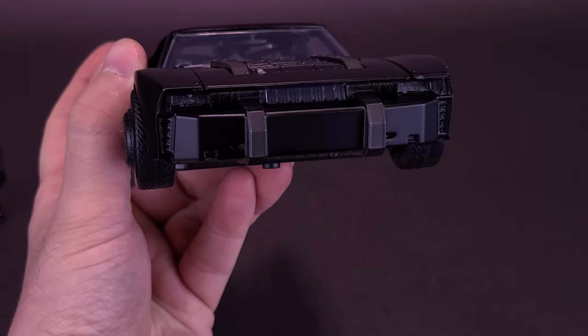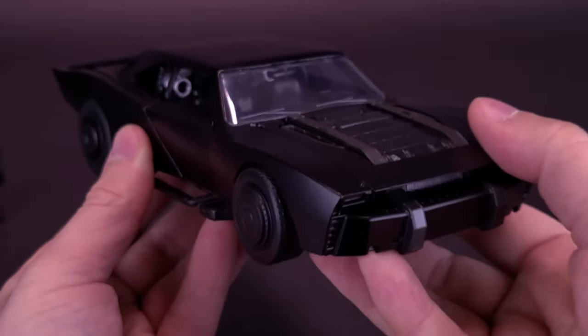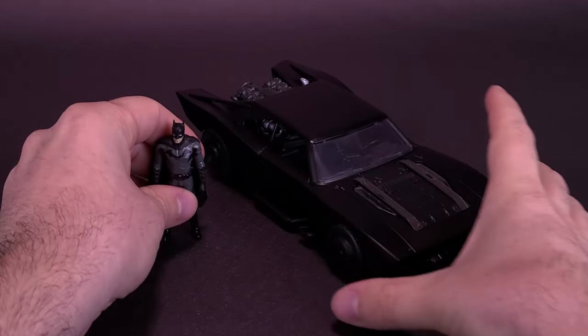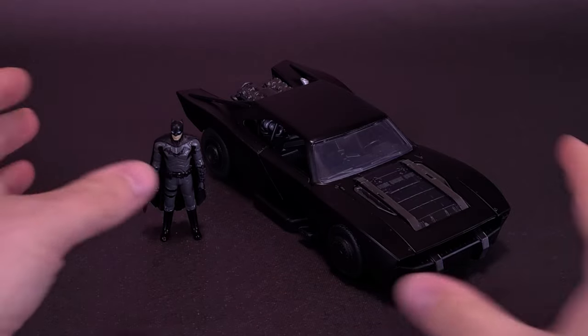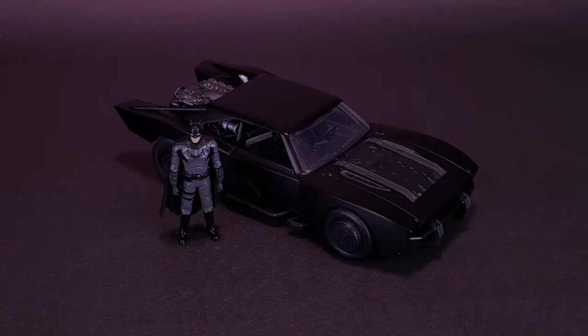Even things like headlights get lost in the shuffle with so much black on black. If they had gone and colored in those lights — I'm still not sure how I feel about the matter. You're going to be displaying Batman alongside his Batmobile — he's already gotten out of the vehicle, the vehicle is turned off. Why would you want to have the headlights on? Plus, if all the other vehicles don't have headlights on, why would you have this one with them turned on?